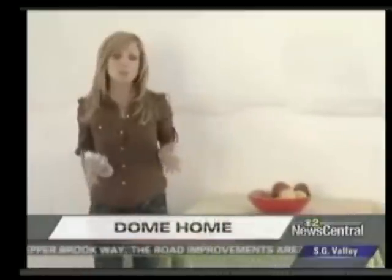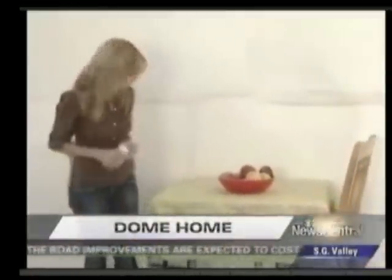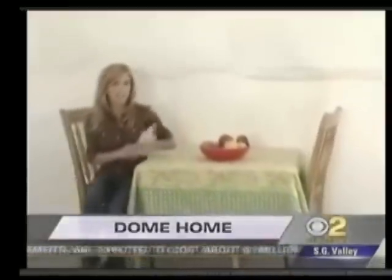It has all the comforts of home, but the makers of InterShelter Dome say it's a lot safer. It can withstand winds up to 200 miles per hour, temperatures from 120 Fahrenheit to 70 below.